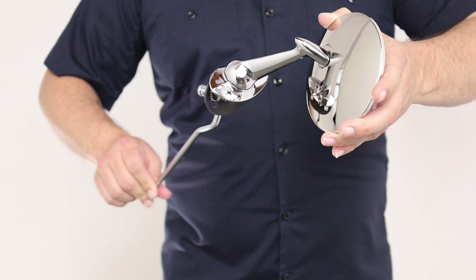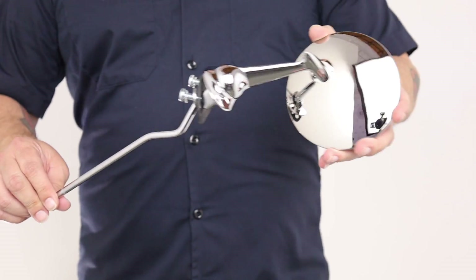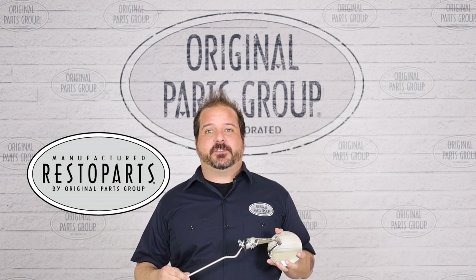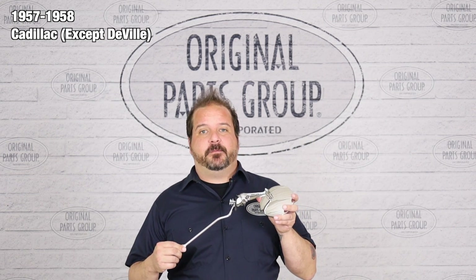If your mirrors are damaged from extensive use on the road, we've got a perfect reproduction that will bring your Cadillac back to show quality condition. Hey, I'm Venice and welcome back to our OPGi product feature powered by Resto Parts, Original Parts Group's in-house brand. Today we're going to be looking at our 1957 and '58 Cadillac outside remote mirrors.